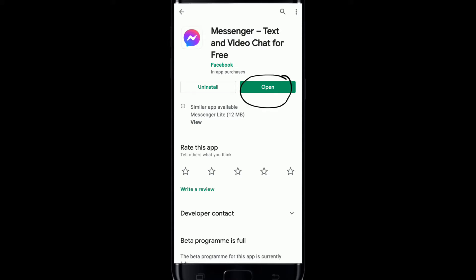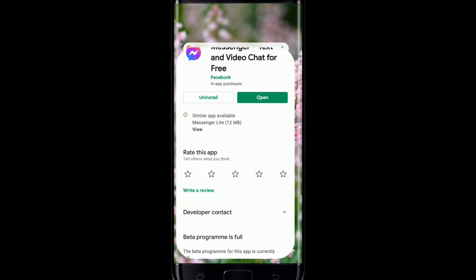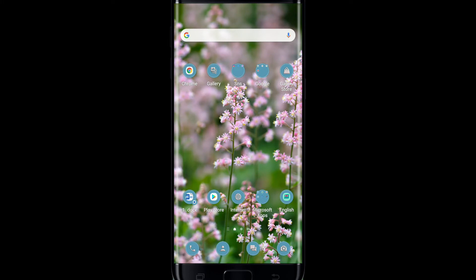If your app is not up to date, you'll be able to see an Update button right where the Open button is. Since my application is already up to date, I'm not seeing the Update button, but if your app needs updating you'll spot it on that page. Simply tap the Update button and download the latest version of Facebook Messenger.